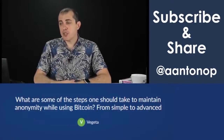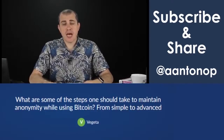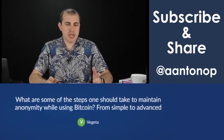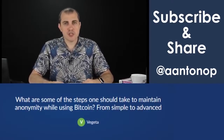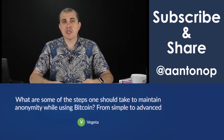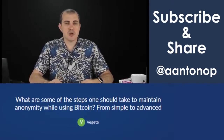What are some of the steps one should take to maintain anonymity while using Bitcoin, from simple to advanced? Anonymity or privacy is not a one-bullet solution — there is no silver bullet for this. You have to layer your defenses like any aspect of information security. Privacy is a fundamental component of information security. You do several things and hope that at least some of those things work, giving you a degree of privacy both now and in the short and medium-term future.